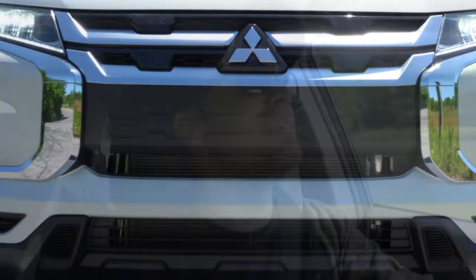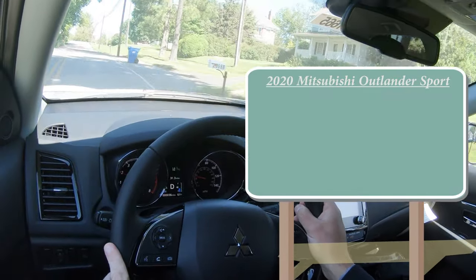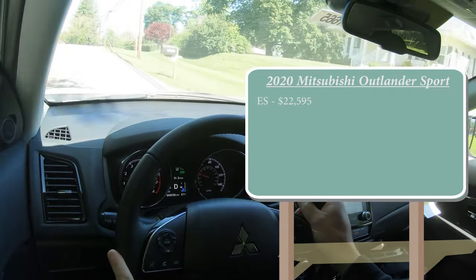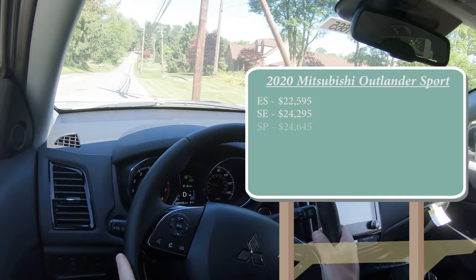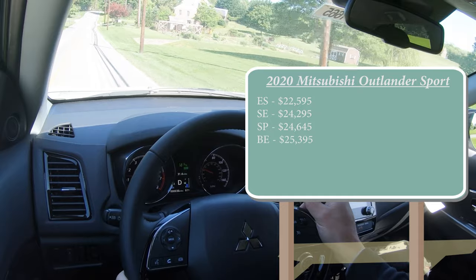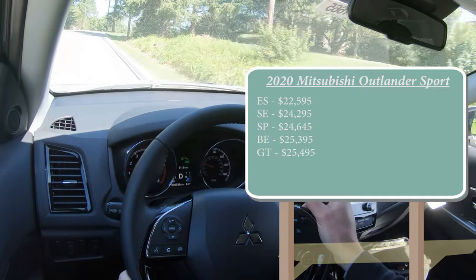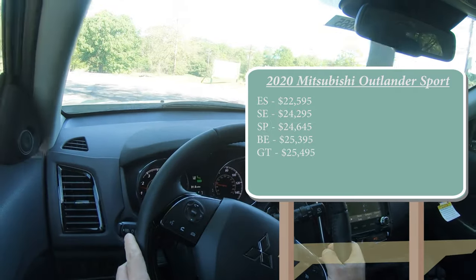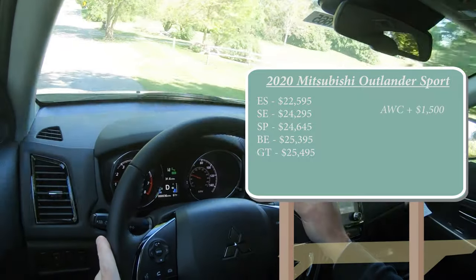Let's start with pricing. There are several trim levels for the 2020 Outlander Sport: ES starting at $22,595; SE at $24,295; SP at $24,645; Black Edition at $25,395; and the GT at $25,495. Those are all front-wheel-drive prices. If you want to add all-wheel control — Mitsubishi's four-wheel-drive system — add $1,500 to any of those.